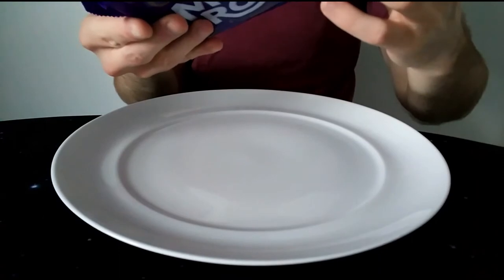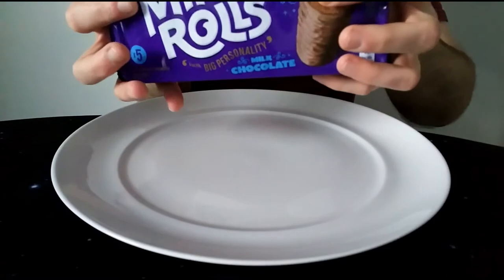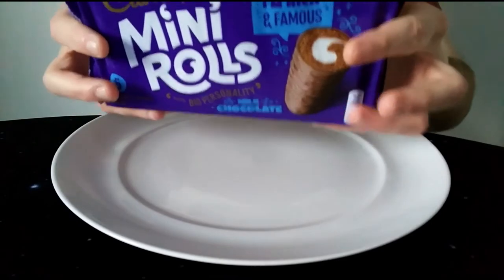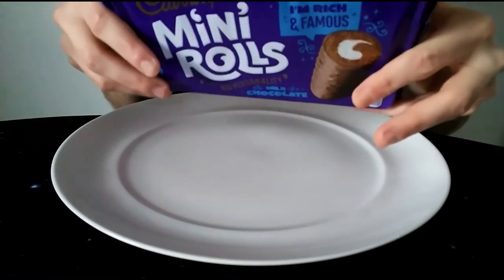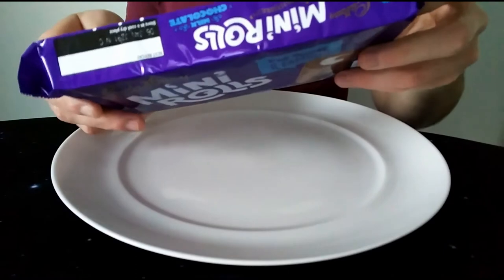It says: chocolate-flavoured sponge with vanilla-flavoured cream, covered with milk chocolate. When I make a chocolate sponge myself, it has to have a massive layer of buttercream and a chocolate ganache on top to really give a chocolate flavour. I don't think chocolate sponge is in itself enough, so that's a bit of a worry with this one.